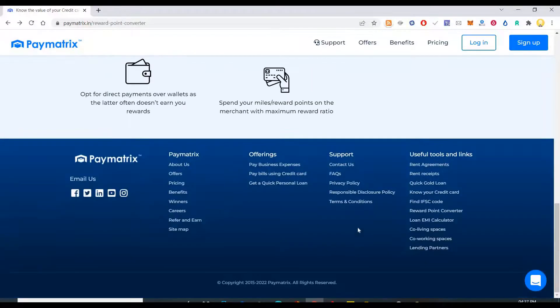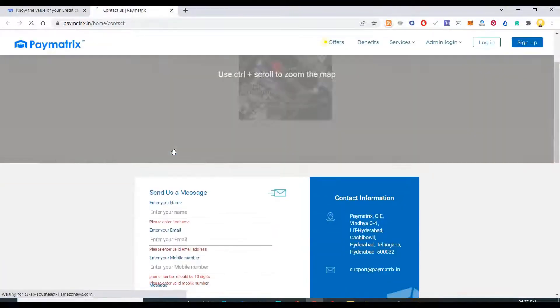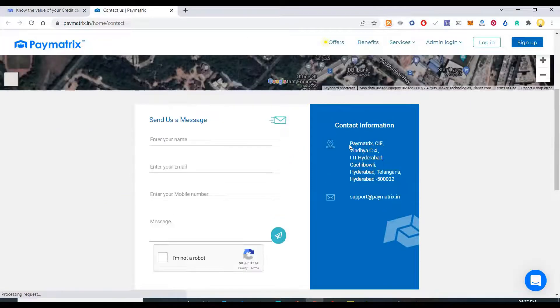Also this website — this is a registered company I guess — so if you see here, Paymetrics is the company information there.